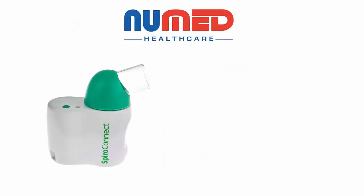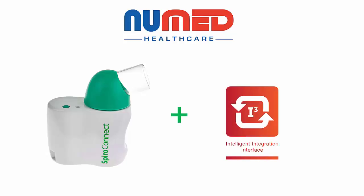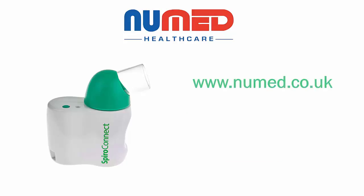If you're thinking of purchasing a new integrated spirometry system, or looking to upgrade your existing equipment, then SpiroConnect with NUMED Healthcare's Intelligent Integration Interface is the perfect solution. For more information or to arrange a demonstration, visit our website at numed.co.uk, or call us on 0114 243 3896. Thank you.